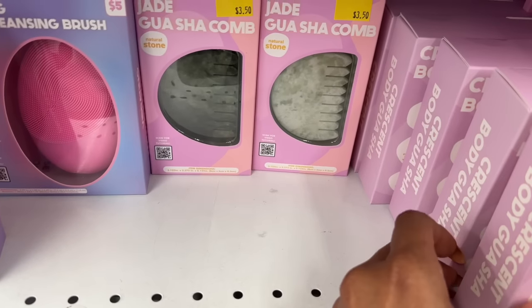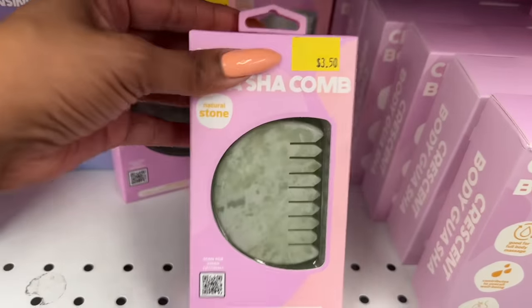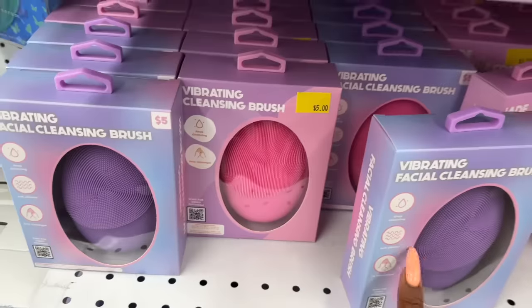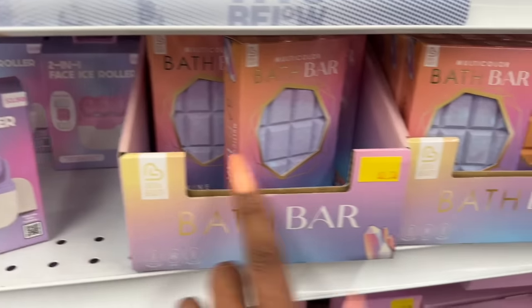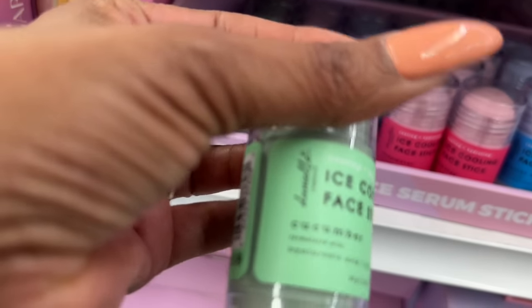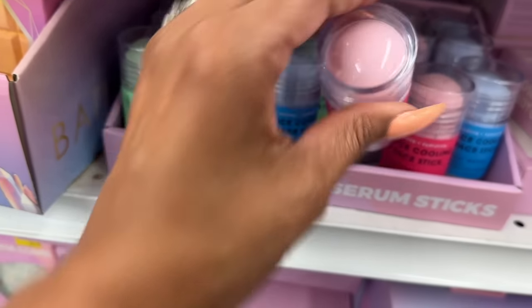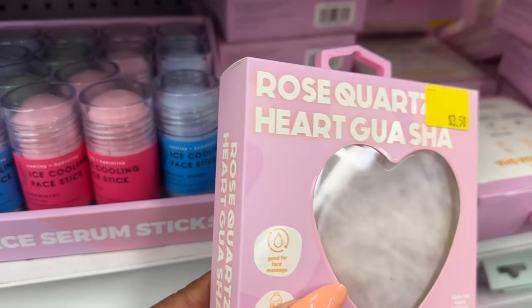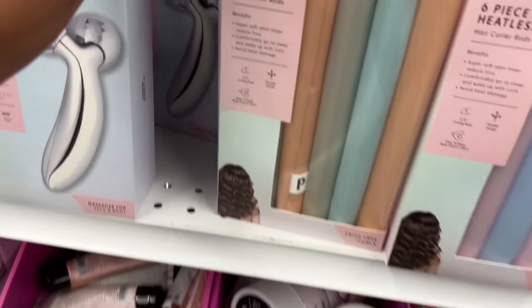My Beauty Spot has 'Don't Worry Be Happy' with hyaluronic acid, two pairs of hydrogel under-eye masks for $1.25, and a jelly bean lip mask for $1.25 — I have not seen those before. They also have the vibrating facial massager and ice roller, plus new items: a body gua sha for full body massage for five dollars, a jade gua sha comb in two shades, a vibrating facial cleansing brush for five dollars in pink and purple, and the two-in-one ice roller.